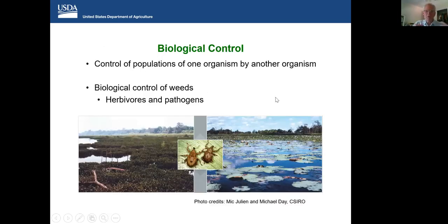Part of this will be overview. As Charlene mentioned, biological control is the control of populations of one organism by another organism, whether that would be an herbivore, a pathogen, or a virus. In some cases, this can be immensely effective. The pictures shown are of water hyacinth, which is an invasive weed around the world, and the release of two weevils has resulted in immense benefits in many areas of the world in controlling this particular weed. When it's effective, biocontrol is immensely effective and it keeps giving — it's not something that has to be applied every year.